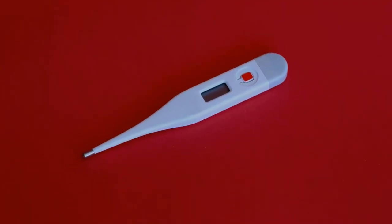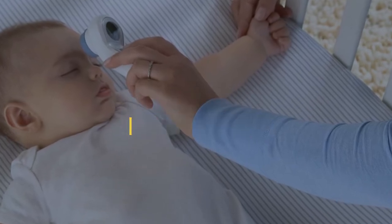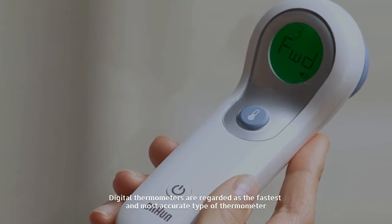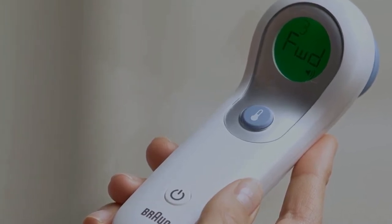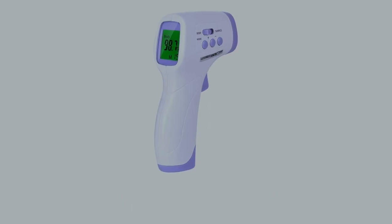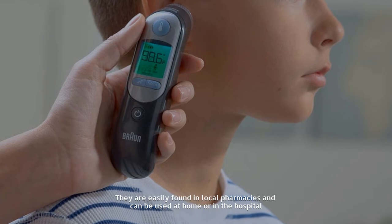Number one: digital thermometers. Digital thermometers are regarded as the fastest and most accurate type of thermometer. Readings are taken from under the tongue, from the rectum, or under the armpit. They are easily found in local pharmacies and can be used at home or in the hospital.